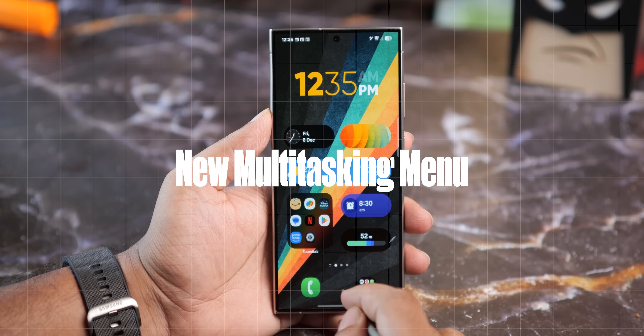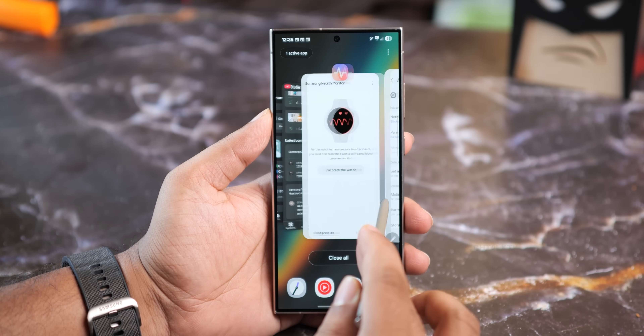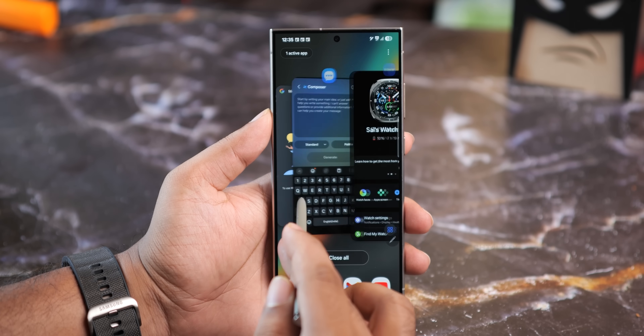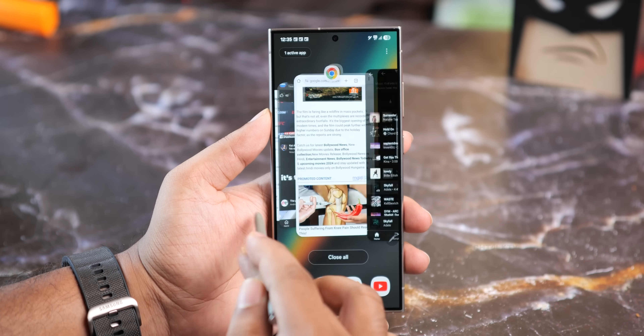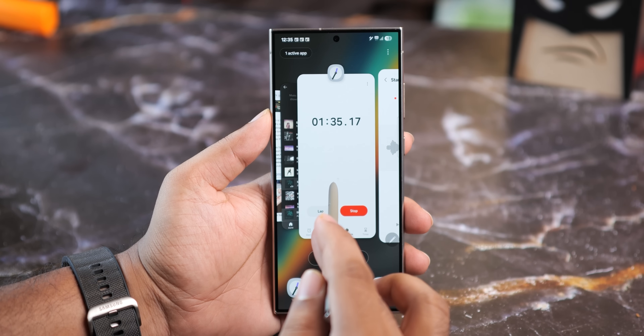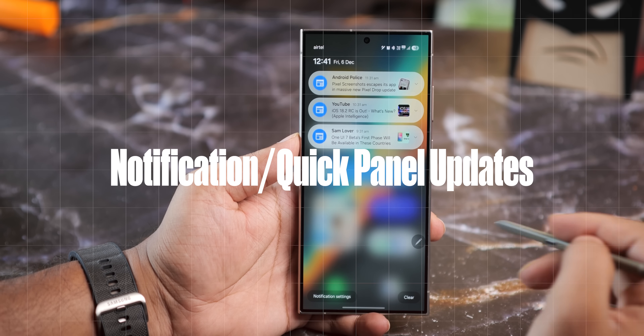Speaking of the multitasking menu, Samsung has given it a makeover. It now uses a stacked style — something you could already do before — but now it's the default, and honestly it's a big improvement over what we had before. It makes multitasking look cleaner and feel way more intuitive.